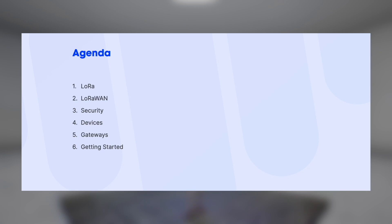I'm going to talk about LoRa — the modulation — LoRaWAN — the protocol — some security aspects that are important to know, something about end devices and gateways, and finally how to get started.